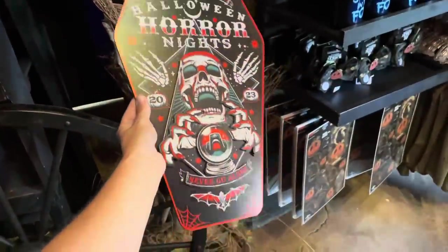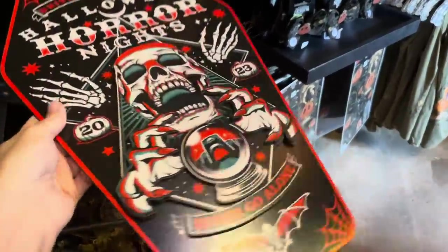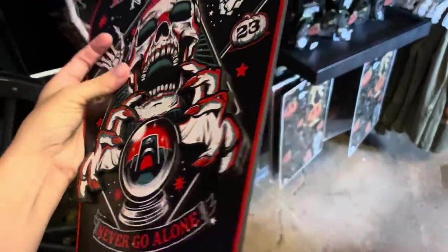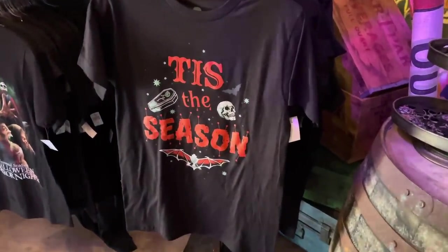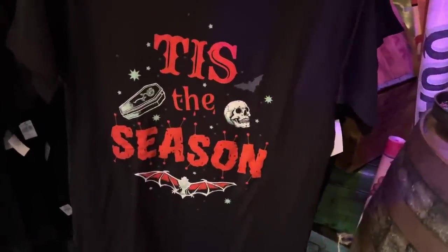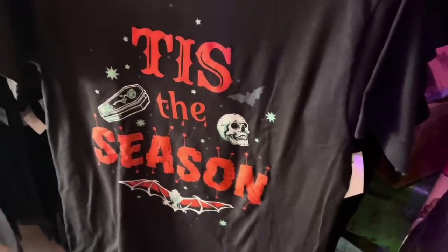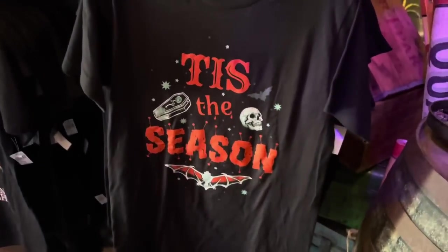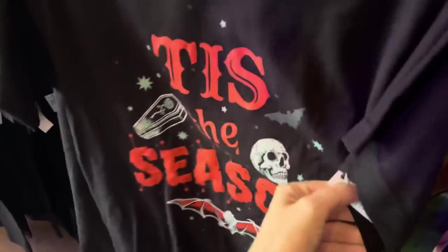We have some wall art — basically a wooden sign shaped like a coffin with this year's artwork on it. It is 3D with a layer to it with the hands. Very nice, and this one is $45. We've got a 'Tiz the Season' shirt — I really like this one because it's kind of just generic Halloween vibes. I like the little voodoo pins stuck into the word 'season,' and on the back it has Halloween Horror Nights 2023. It's Halloween Horror Nights but not too in your face — a nice little compromise at $30.